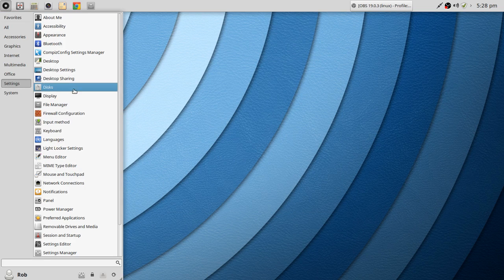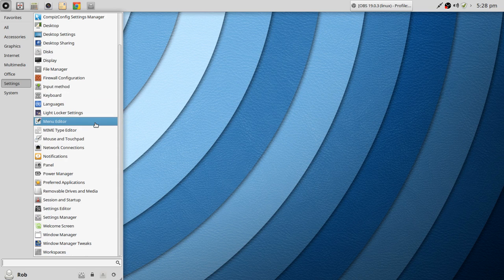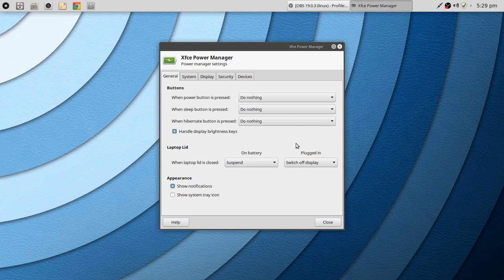There are lots more things to see in Settings. You've got a Firewall configuration tool, Sharing options, Light Locker settings for your locking session, Network connection controls, and Power Manager — very straightforward and easy to understand.